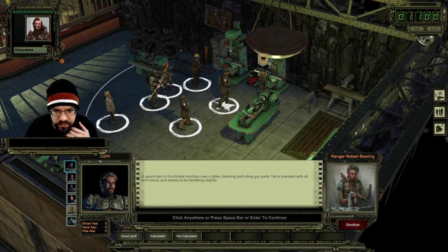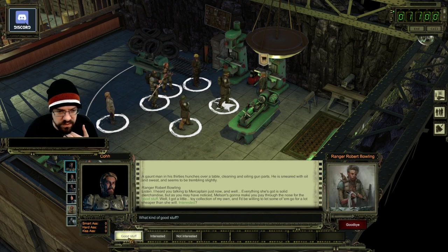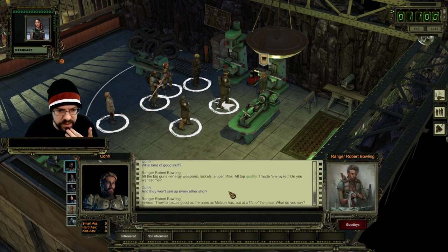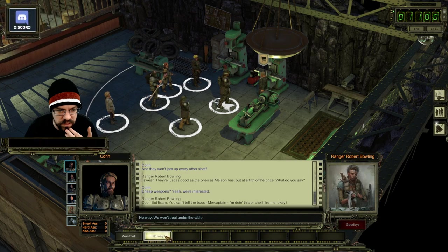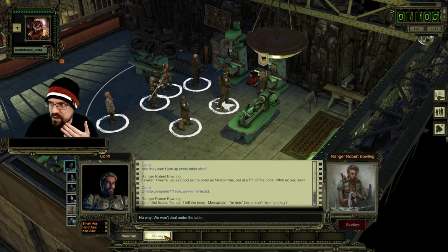A grunt - man in his 30s over a table cleaning and oiling gun parts, smeared with oil and sweat and trembling slightly. He says: 'Listen, I heard you talking to the merc captain just now. Everything she's got is solid merchandise but as you may have noticed, Melson's gonna make you pay through the nose for the good stuff. I got a little toy collection of my own and I'd be willing to let it go for a lot cheaper. Are you interested?' What kind of good stuff? Big guns, energy weapons, rockets, sniper rifles - all top quality.